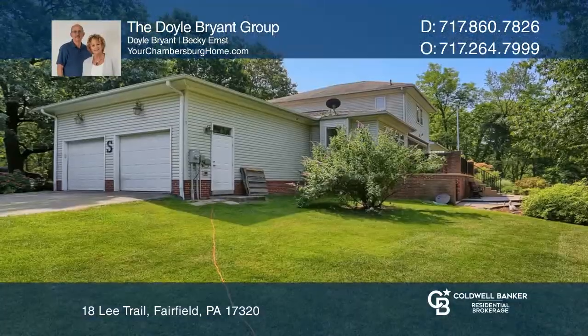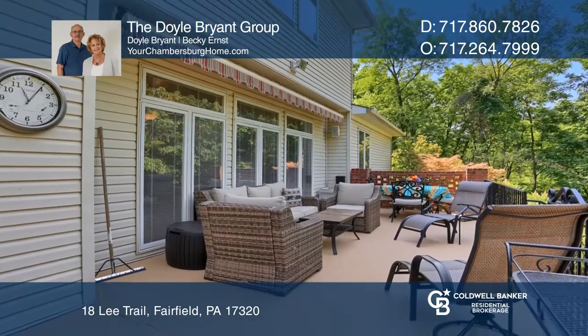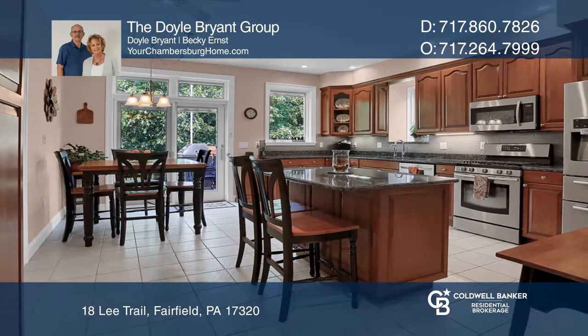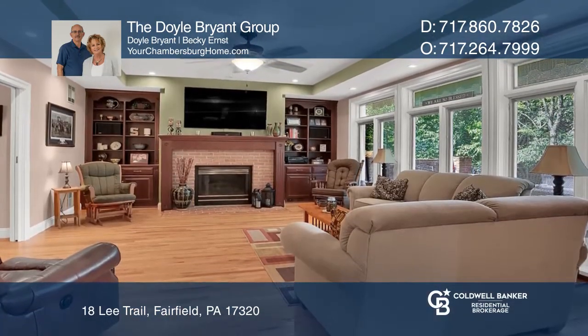This beautiful custom contemporary on approximately 3.62 acres was designed with the discriminating buyer in mind and offers many features not found in other properties. The superior quality and craftsmanship in this five bedroom home shows many upgrades from a custom cherry and granite kitchen to a lavish first floor master.